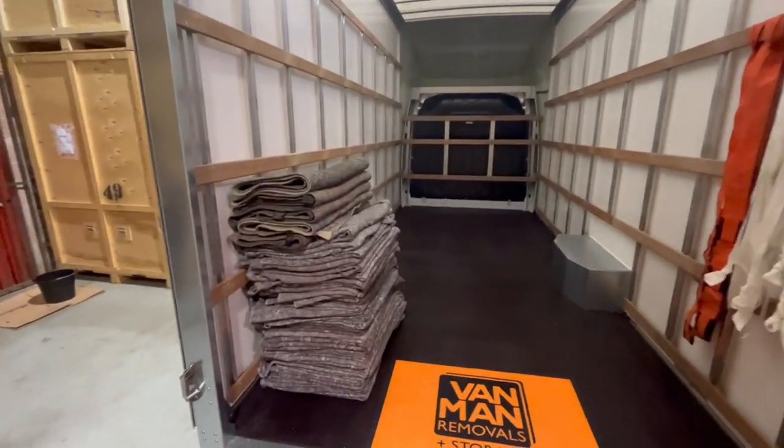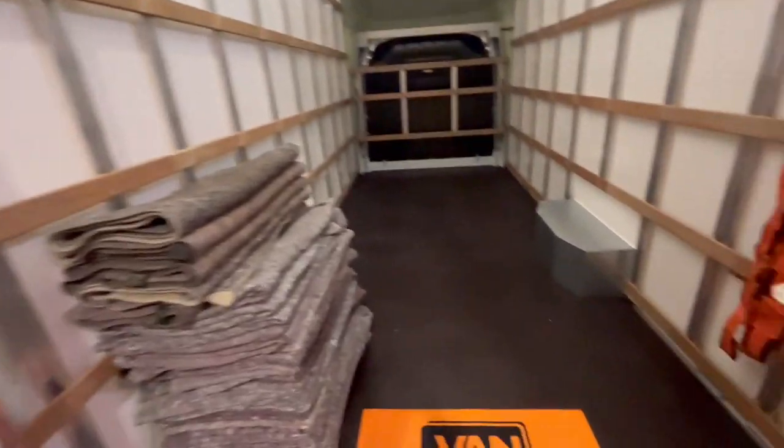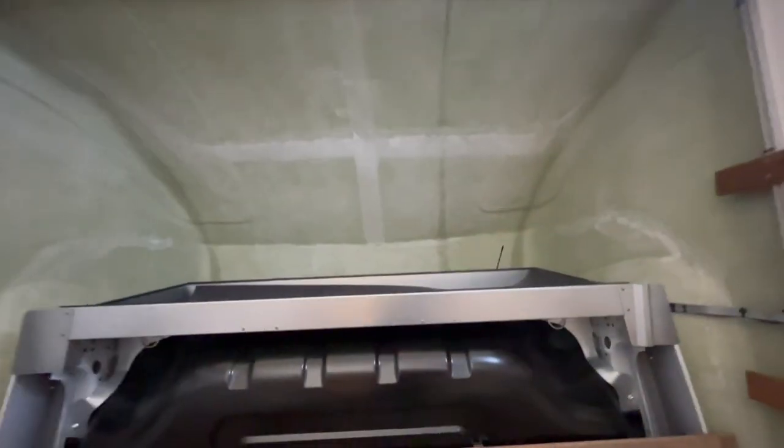We've saved loads of weight and we can load extra items. All the vans come with blankets, carpet runners, straps, and these brilliant internal lights that come on automatically. There are nice wooden raves so we can strap everything in safely, plus a bit of extra space above the cab.